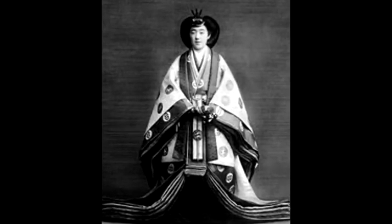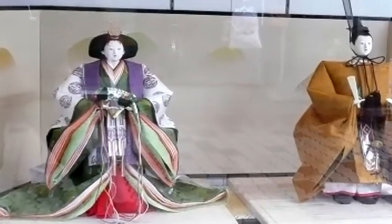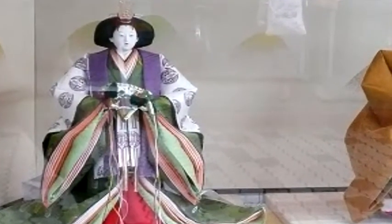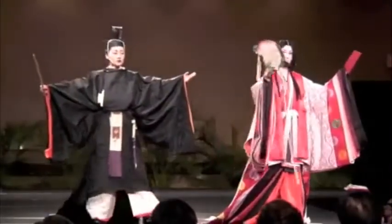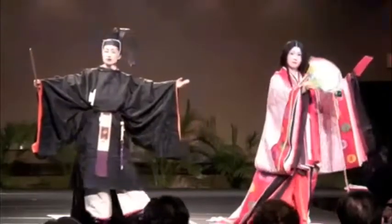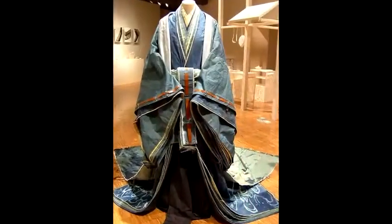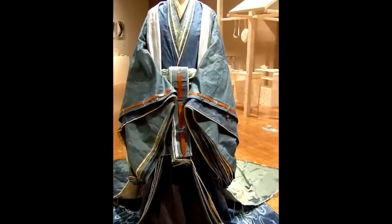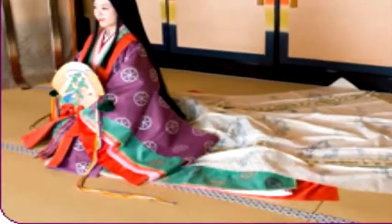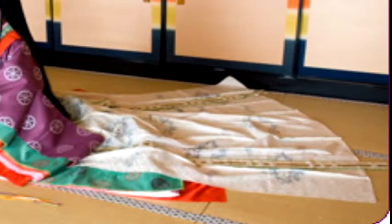The Junihito is an extremely elegant and highly complex kimono that was only worn by court ladies in Japan. Literally translated, it means "12 layer robe." The Junihito started to appear around the 10th century during the Heian era. The various layers are silk garments. The innermost garment is made out of white silk, followed by the other layers which have various names, and finally closed off by an outer layer or coat. The total weight could add up to 20 kilograms or 44 pounds.